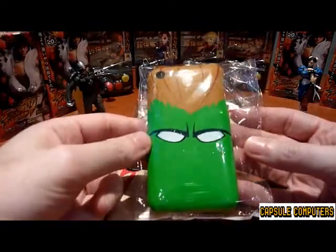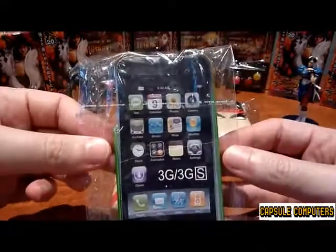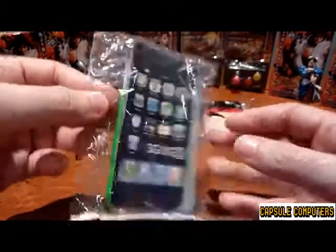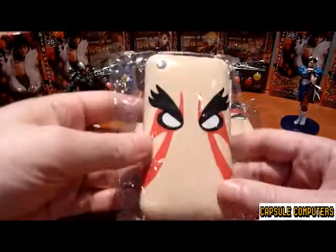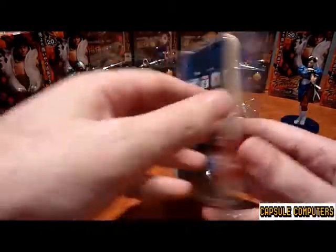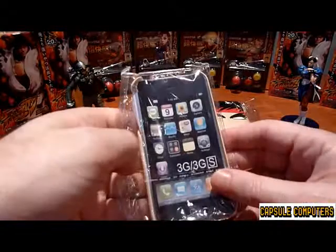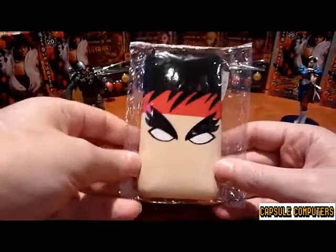As you can see, here is Blanca. You can see that it's a standard iPhone 3G or 3GS cover — good quality. I'll show you in a sec what it basically looks like. So that's Blanca. You also have eHonda, and then we have Sagat, and the man himself — Ryu.